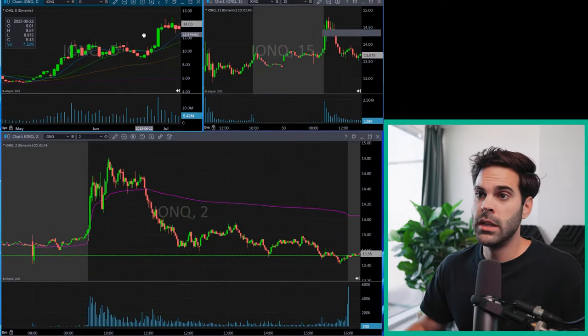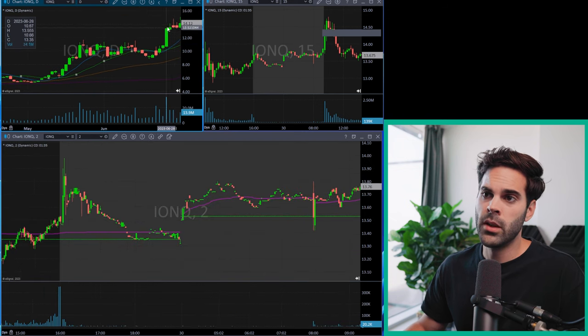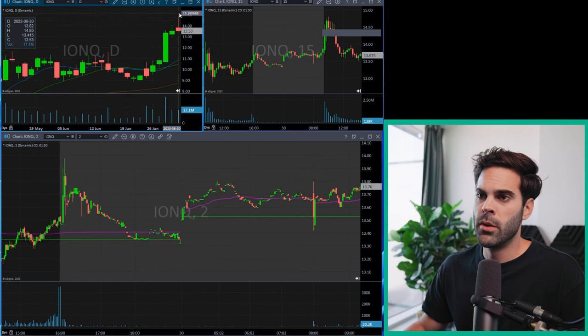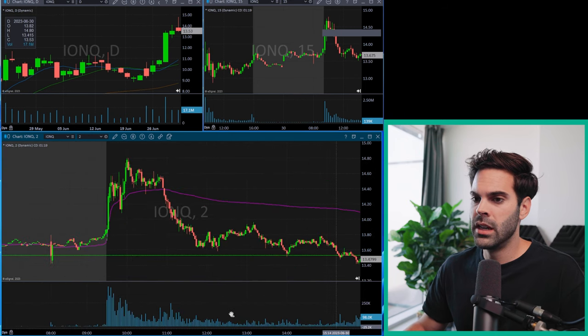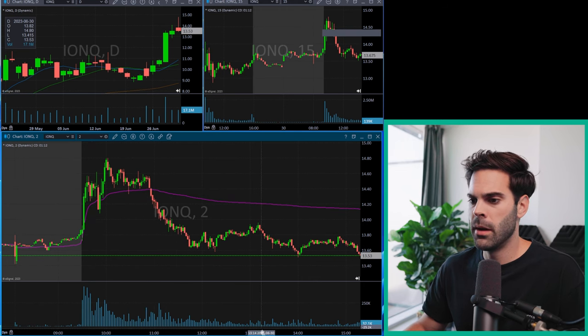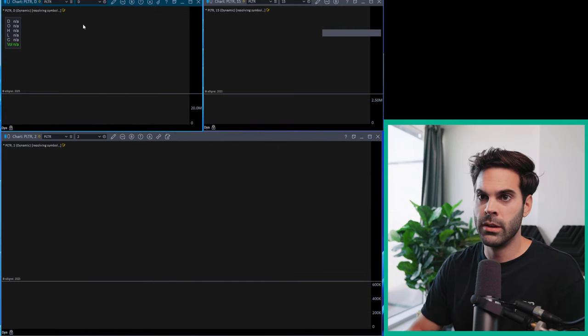You want to be looking for stocks that are moving really far above their moving average and are failing just above. The setup on the daily always looks like this — it looks very bullish, and a lot of people are going to be looking to buy it. But when you go to the intraday chart, you can see that it makes a move higher, traps a lot of longs, and then falls below VWAP. This is a really good example to remember, and I'll go through other charts doing the exact same thing.